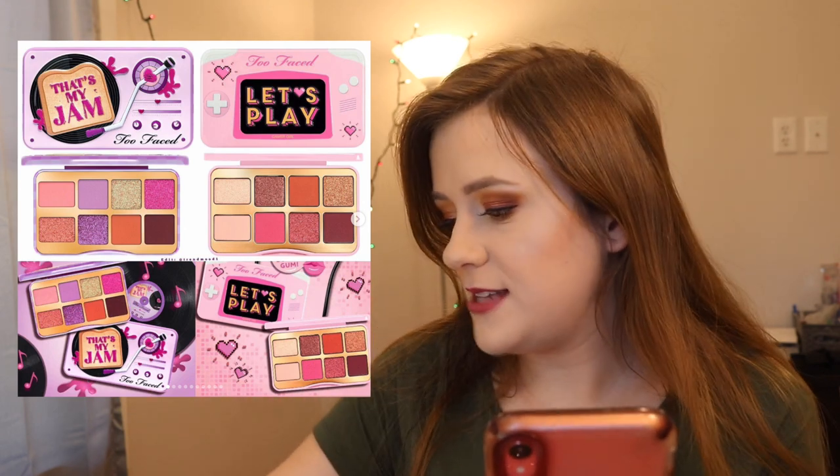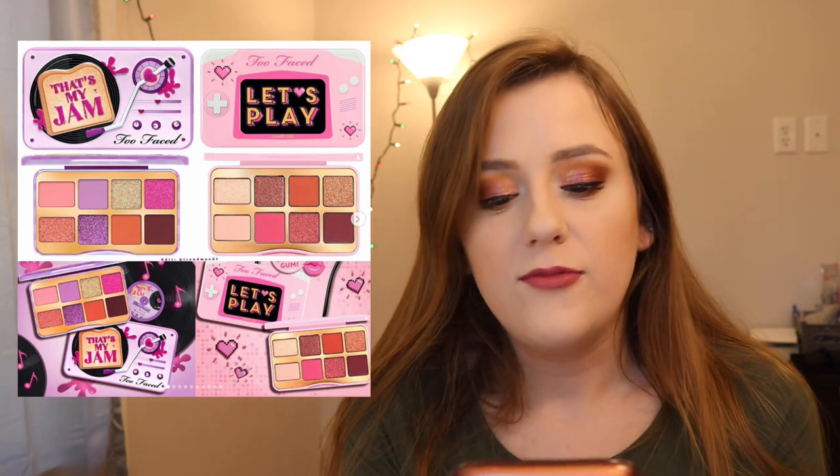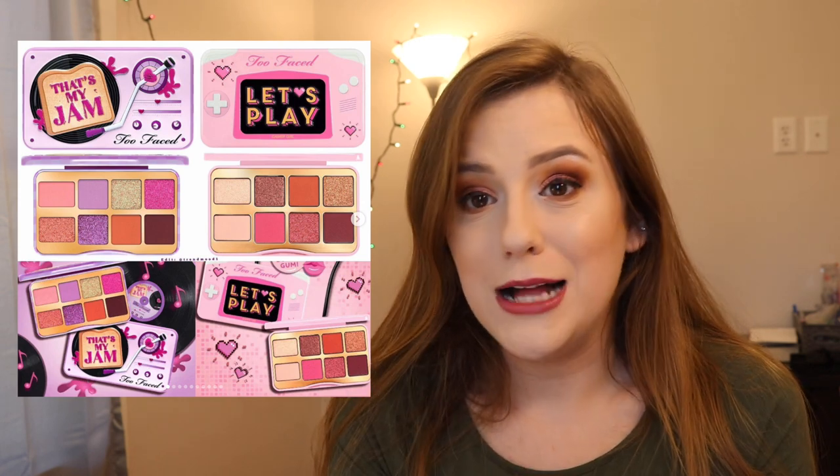Too Faced just announced they're coming out with two new eyeshadow palettes for the holiday season: That's My Jam — the same smaller size as the Salted Caramel palette, which I already reviewed and will link below — and Let's Play. These look like neutral palettes with a pop of purple or pink. They also came out with Light My Fire and Kitty Likes to Scratch, which we already talked about. They retail for $27. Super cute, but they're just not really my jam.